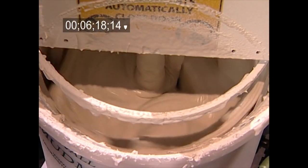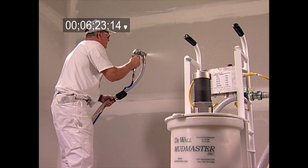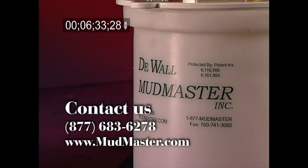Whether mixing mud, filling tools, or spraying, never before has a single machine done so much for drywall finishing. The DeWall Mudmaster is for you. Contact us for a dealer near you.